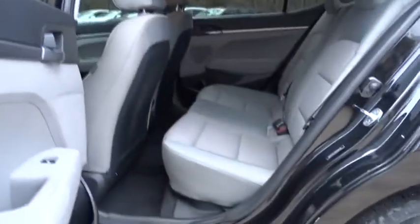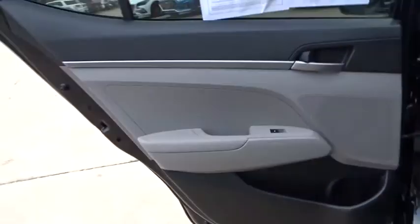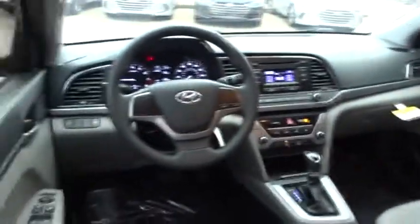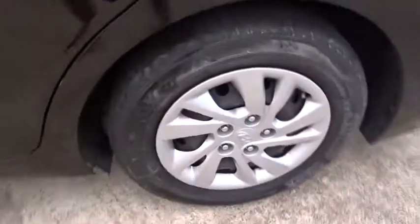Power windows, trip computer, MP3 player, CD player, bucket seats, power door locks, passenger airbags, security system, child safety locks, satellite radio.